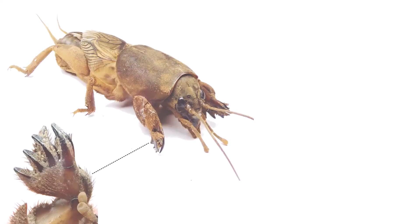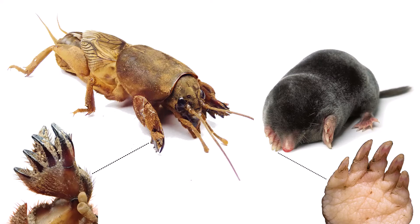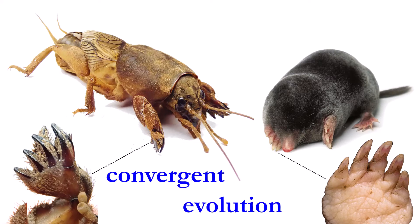And what remarkable forelegs they are — they have evolved to become broad and flattened like a serrated shovel. In fact, their forelegs are so useful for digging through the earth that an eerily similar structure is found in a completely different animal: the mole. This is a classic case of convergent evolution, a phenomenon in which two completely different organisms evolve the same traits to satisfy the same needs.